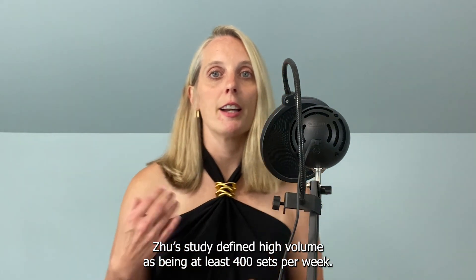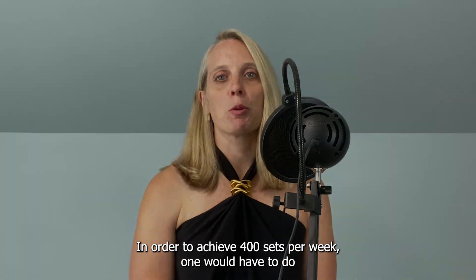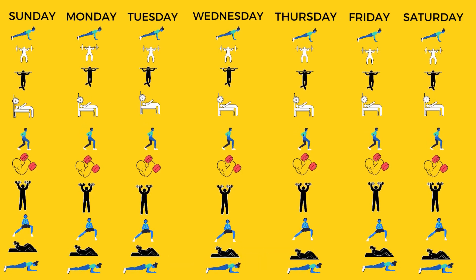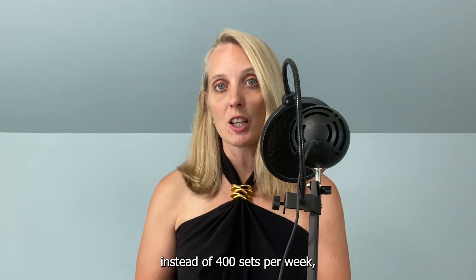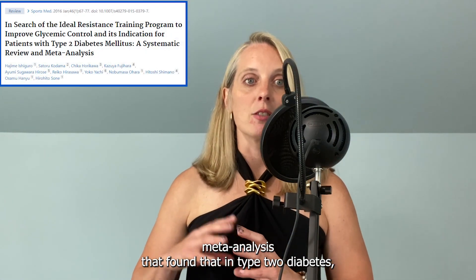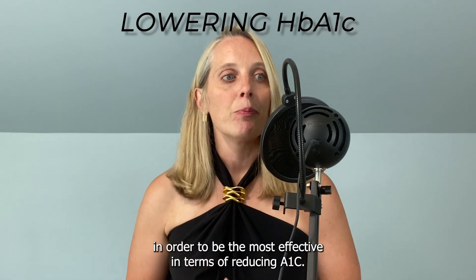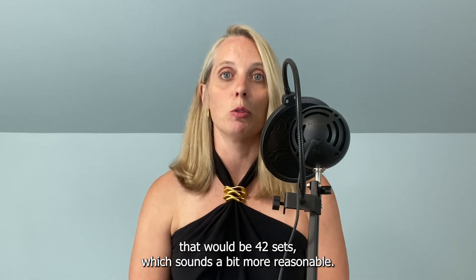For strength training, Zhu's study defined high volume as being at least 400 sets per week. I'm a little confused by this — in order to achieve 400 sets per week, one would have to do strength training seven days a week, ten exercises, doing six sets of each exercise. That's too much. If this was a typo and it meant to say 40 sets per week instead of 400, that would make more sense, and it would align with Ishigur's meta-analysis that found that in type 2 diabetes, you needed to do at least 21 sets per exercise session to be most effective in reducing A1C. So if you exercised twice a week doing at least 21 sets, that would be 42 sets — which sounds more reasonable.